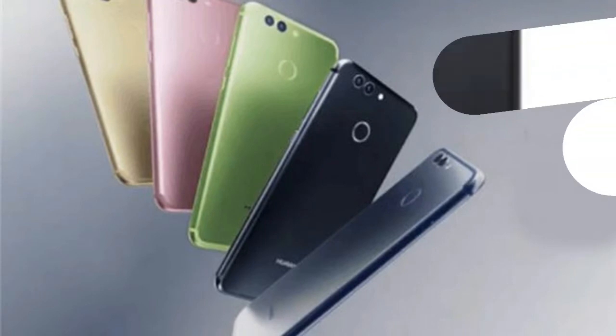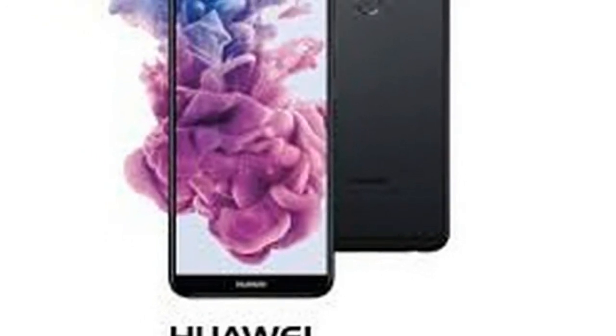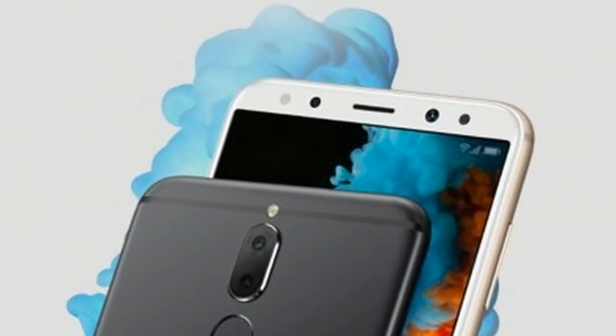Another day, another Huawei smartphone appears. This time it is the Huawei Nova 2i, which appeared on the Malaysian Department's official online retail store.